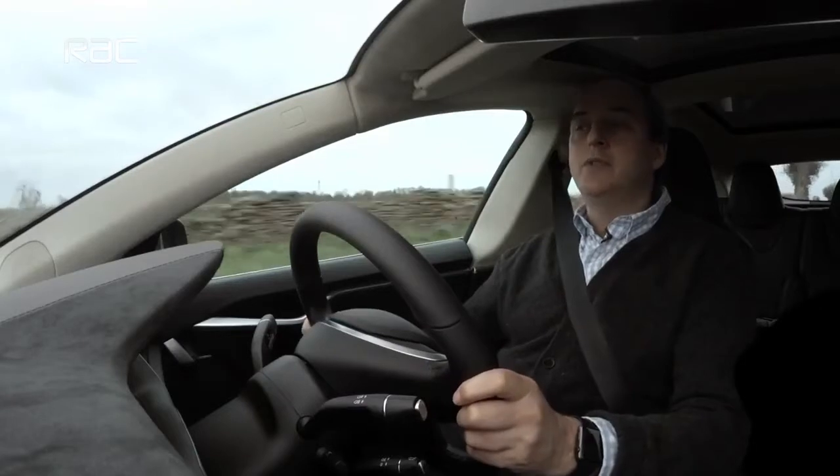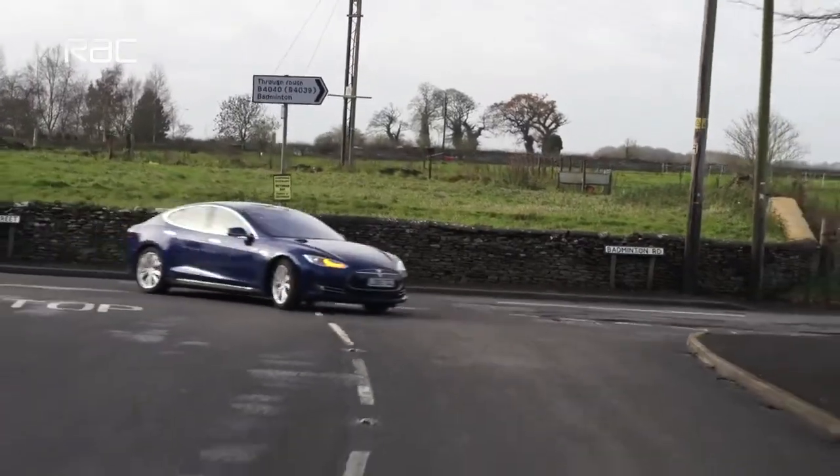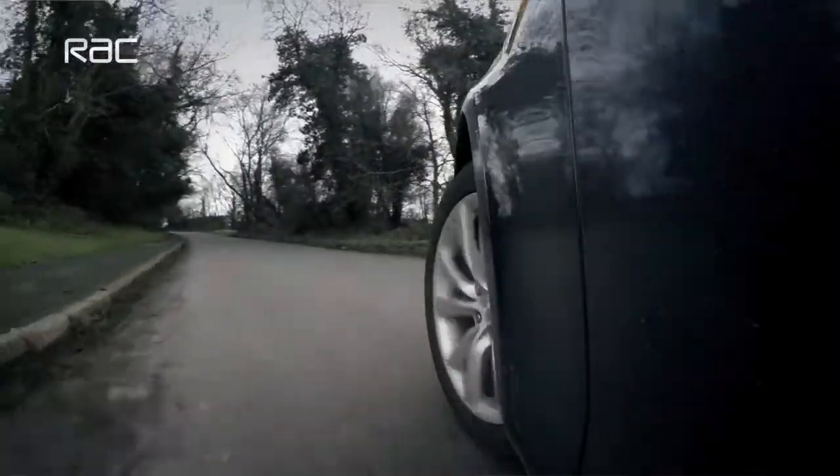Of course, the Tesla is not a perfect car. It would be remarkable indeed if a car from a company this new were. I would say that the ride quality is probably not quite as good as you would hope for a car of this size and this price, and there's not quite enough room in the back. But other than that, there really is precious little to criticise about this car. The Tesla is not only a really good car in theory, it's a car that works really well in practice too.